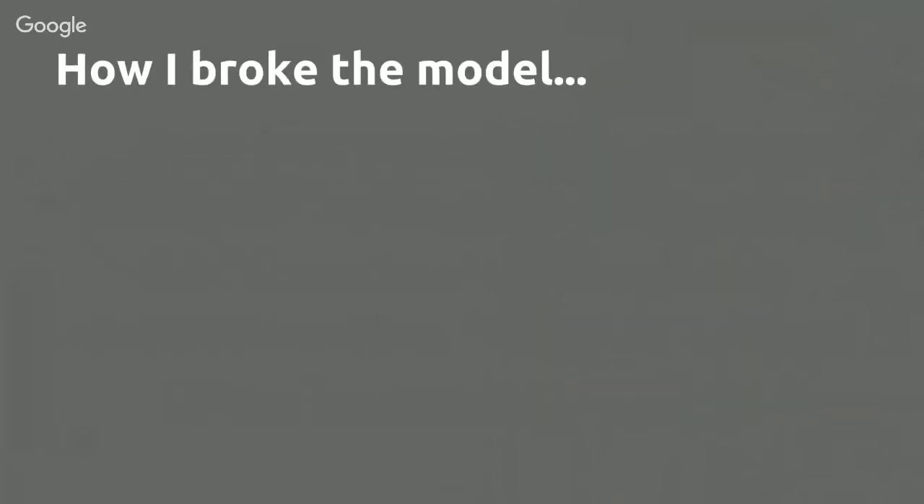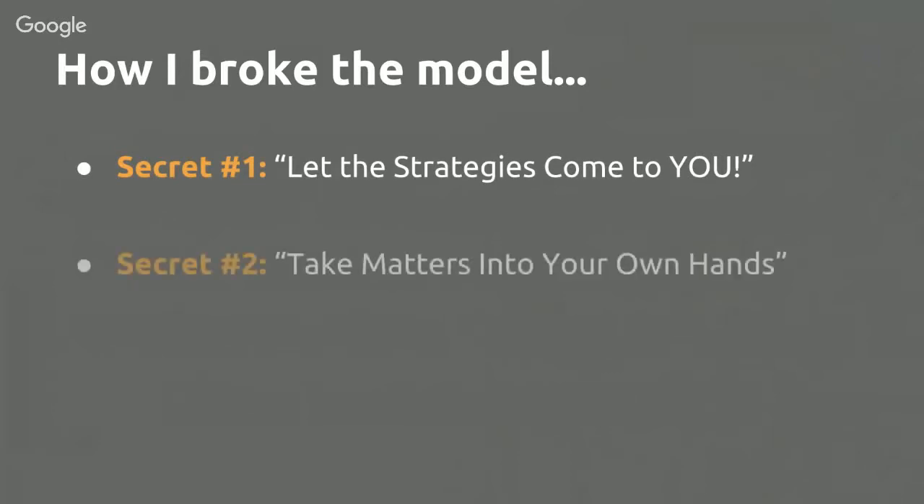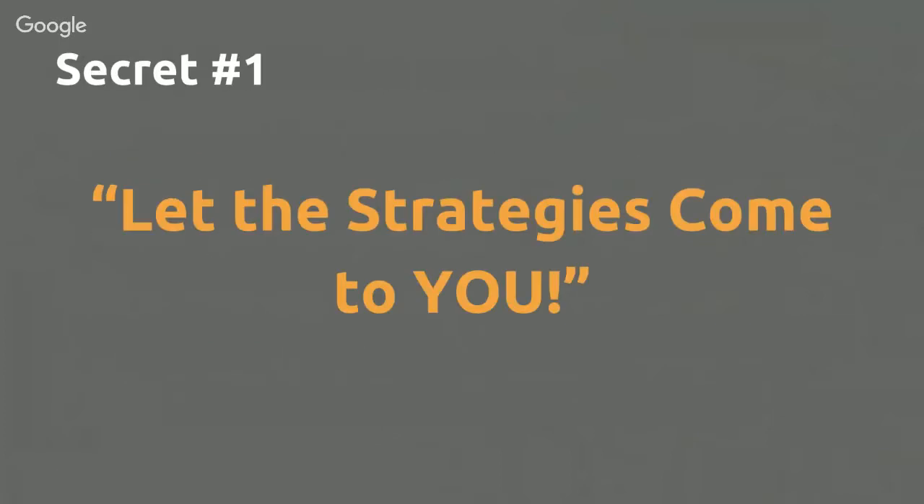What if there was a way to find and validate profitable strategies without wasting days or even weeks searching, testing, and trading? There is — this is a time-saving strategy. I have three secrets to share: first, let the strategies come to you; second, take matters into your own hands; and third, pick the right software.